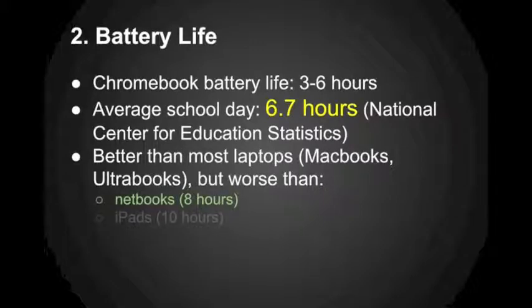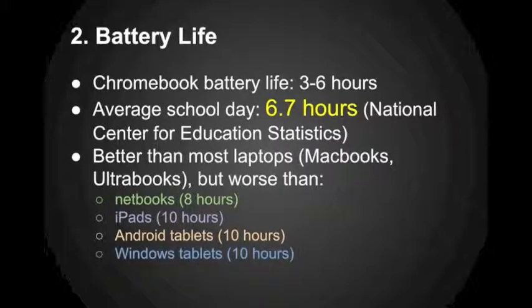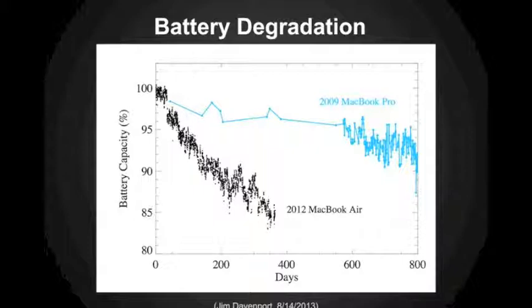That battery lifespan is better than most full-powered laptops like MacBooks or Ultrabooks, but it's worse than iPads, worse than netbooks, and worse than Android tablets. All these other types of devices are going to last all day long on their Atom processors or A5, A6, or A7 processors. You also have to keep in mind that battery life is going to degrade over time. Looking at a chart comparing a MacBook Pro from 2009 to a newer MacBook Air, it lost about 15% of its capacity in just about one year.